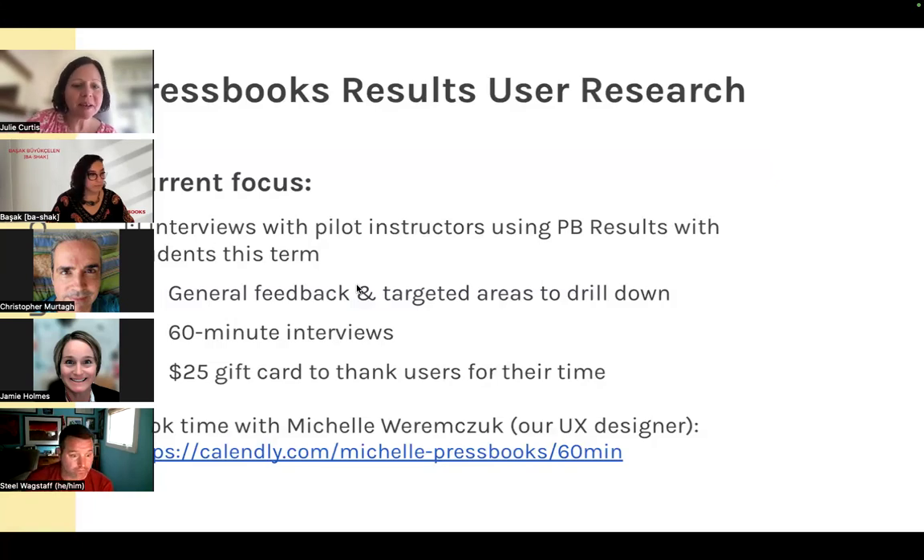To reiterate: Michelle's current focus for user research interviews is pilot instructors who are actively using Pressbooks Results with students this term. She's already reaching out to those instructors directly, but if you are one of them or know one, we'd appreciate you taking the time to participate.